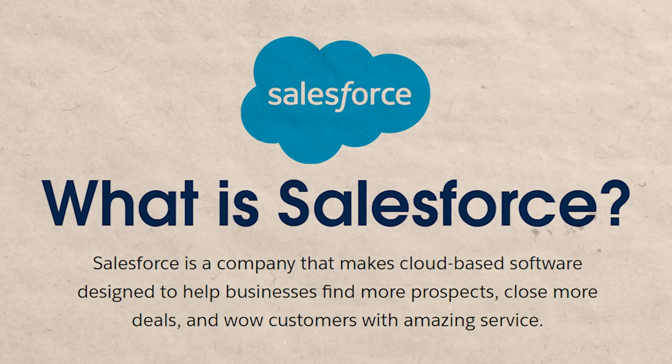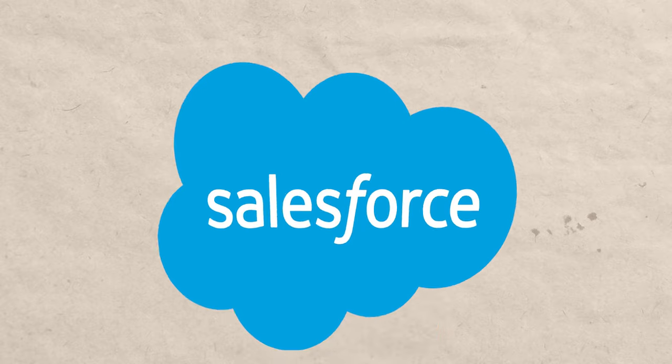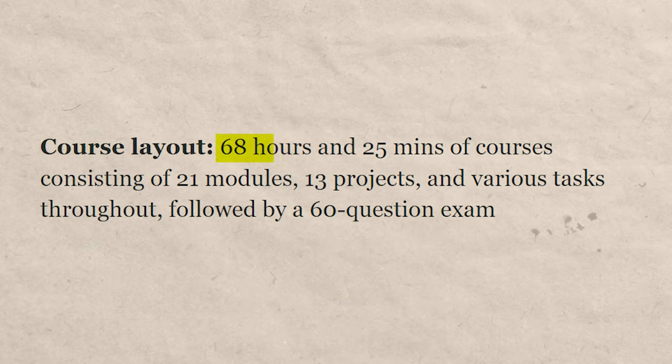The first one on the list is from a very well-known CRM, or customer relationship management software, called Salesforce. Many different businesses, especially in sales or marketing, use Salesforce as their CRM. This one is technically a certification, not a certificate, because you have to take a test after you take the course. It's offered by Salesforce themselves — about 68 hours of total material — and at the end you take a test. If you pass it, you are certified.